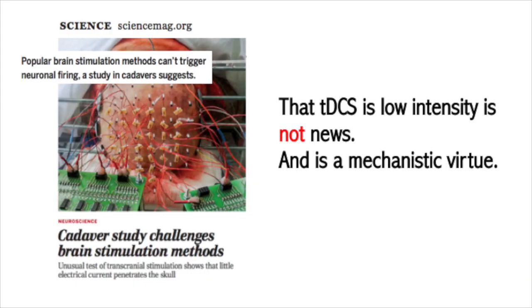Another criticism lodged against TDCS, which comes up every few years, is that because the skull is resistive, when we apply TDCS to the surface of the head, only a fraction of the current will reach the brain. But this is not news. Our computational models, which have been experimentally validated, have long shown that when you apply TDCS to the surface of the head, only a small fraction of that current will reach the brain. And based on our understanding of TDCS, this is not some sort of secret — it's well known. In fact, it's a virtue.